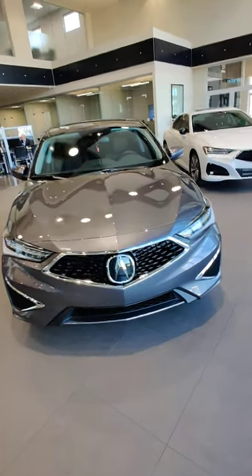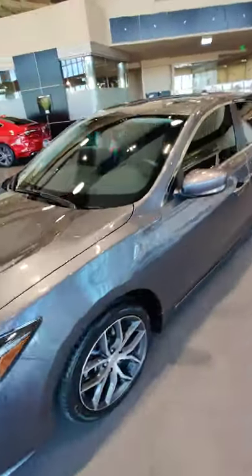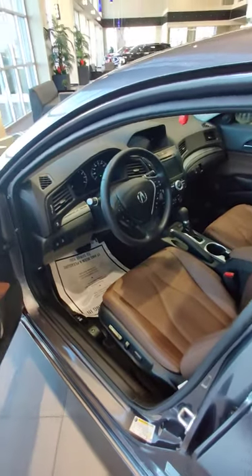Here is a 2022 Acura ILX Premium finished in Modern Steel Metallic with an Espresso interior. Nice color combo.